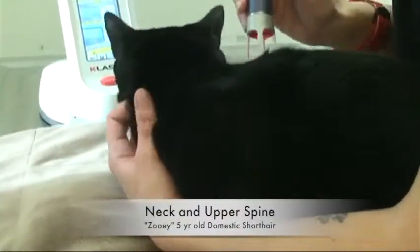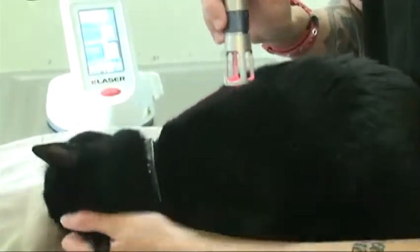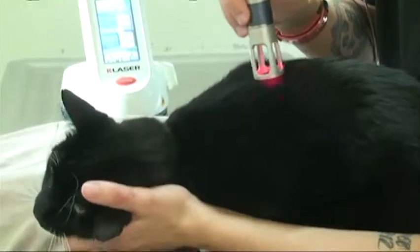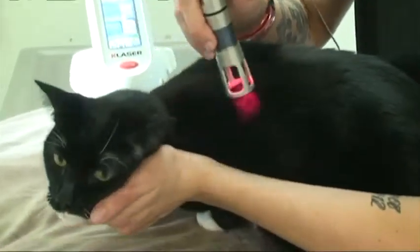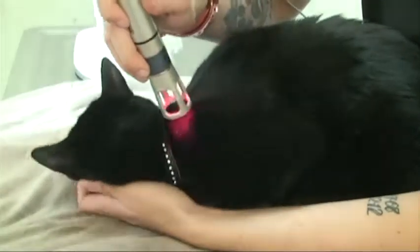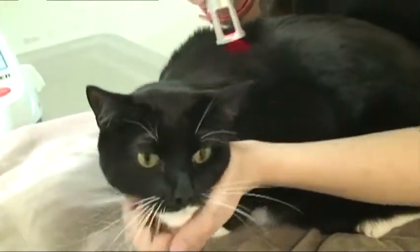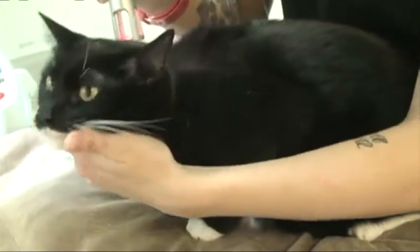Your pet may feel improvement in their condition after the first treatment. However, sometimes they may not feel improvement for a number of treatments. Conditions of a more chronic nature may require 5 to 8 treatments or possibly ongoing periodic care to control pain.